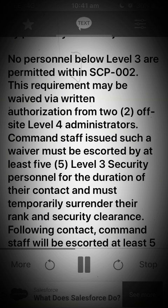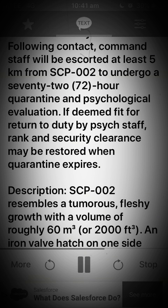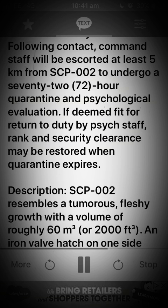This requirement may be waived via written authorization from 2 offsite level 4 administrators. Command staff issued such a waiver must be escorted by at least 5 level 3 security personnel for the duration of their contact and must temporarily surrender their rank and security clearance. Following contact, command staff will be escorted at least 5 kilometers from SCP-002 to undergo a 72-hour quarantine and psychological evaluation. If deemed fit for return to duty by psych staff, rank and security clearance may be restored when quarantine expires.